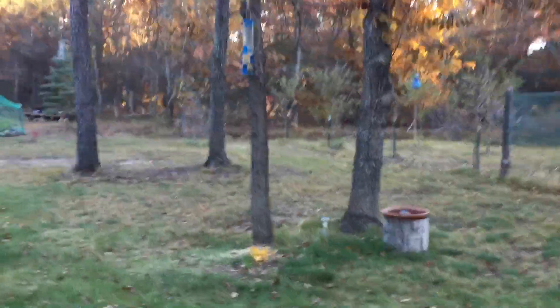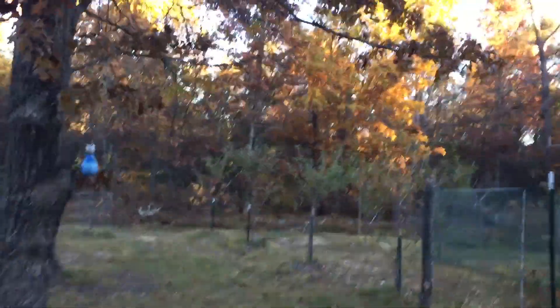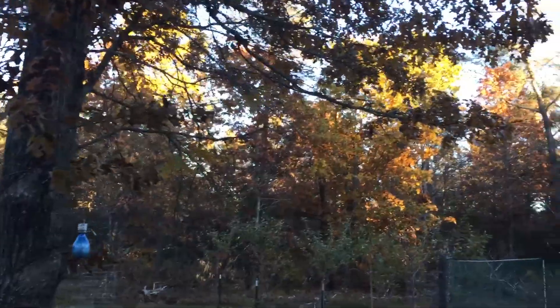Oh look at the apple trees and the peach trees - they're almost done. Sorry, am I yelling? I was kind of talking to Keith too and he's hard of hearing and old.